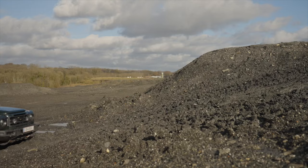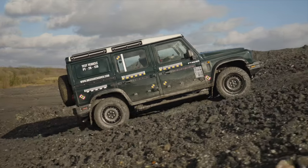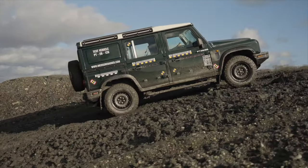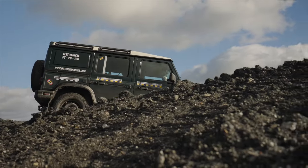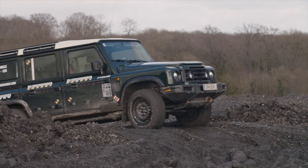The Grenadier isn't just about rugged aesthetics — its design is rooted in functionality. The split rear door, for instance, facilitates easy loading and unloading, while the aircraft-style overhead panel ensures that all controls are easily accessible, even in challenging conditions.